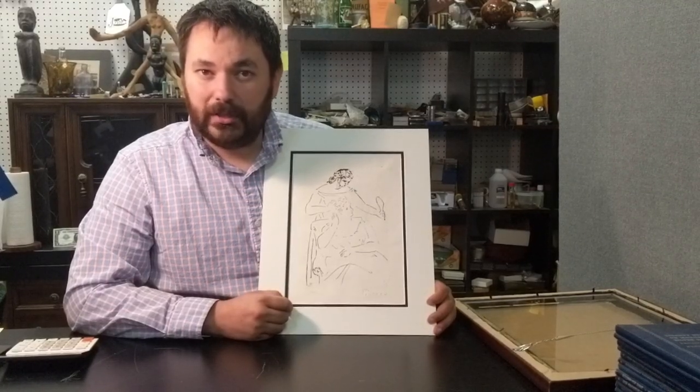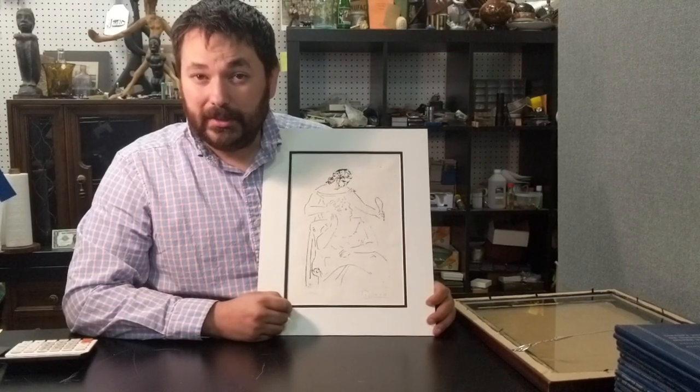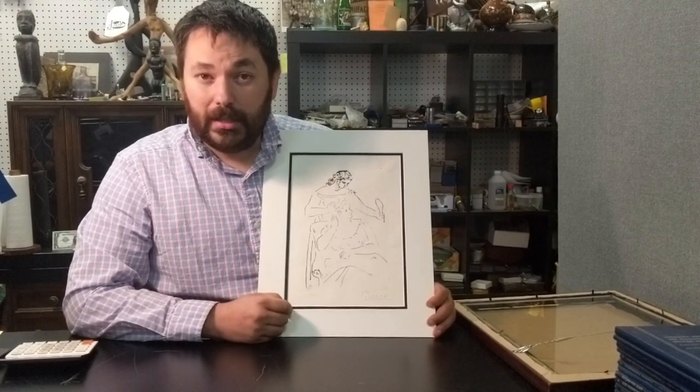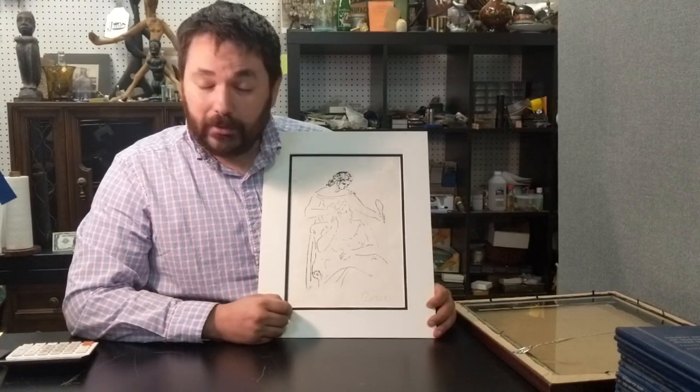If you are ever buying any higher-end artwork, I do recommend you seek other opinions on it. I have friends that are art dealers and I spoke with them about it — they think it's good and genuine, but they raised questions about the signature location. You never know what a fresh set of eyes might do for you. If you have any artwork you'd like our opinion on, you're welcome to send us a link or images and we're happy to take a look.